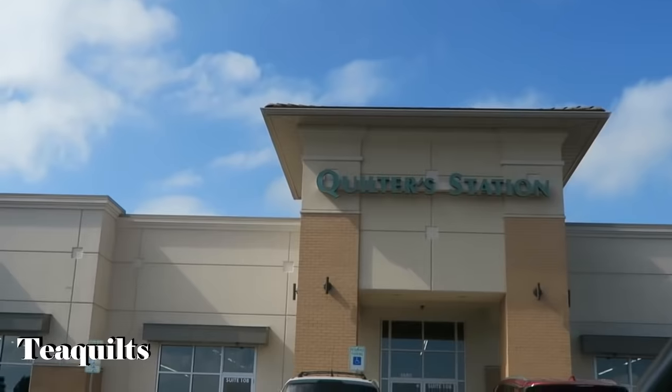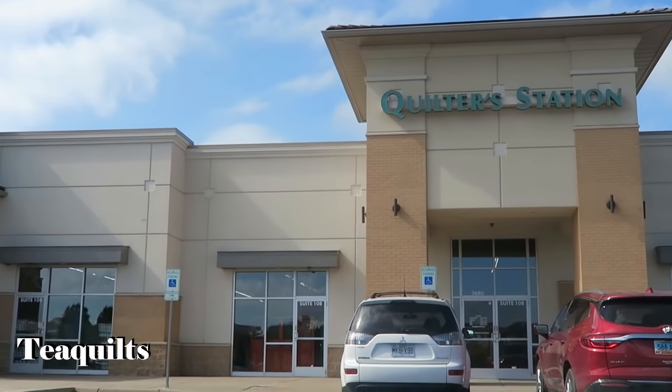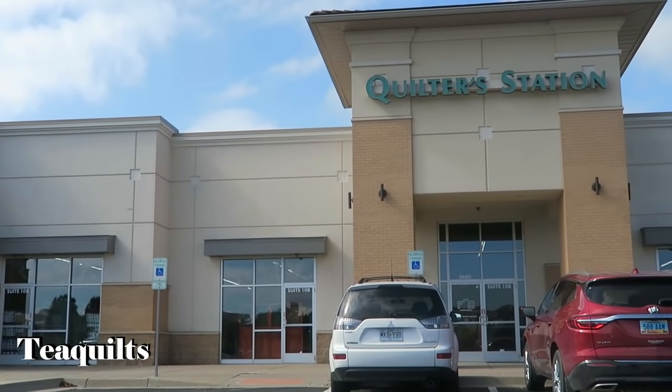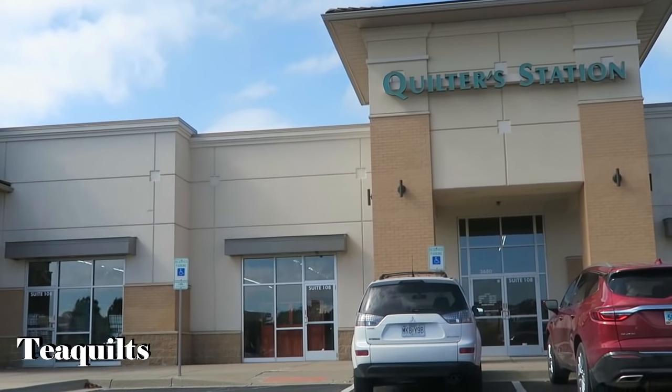We have just arrived at Quilter Station. I am going to cut the camera off and make sure that it's okay to record. If it is, you will see some footage, but if not I'll see you at the next stop.